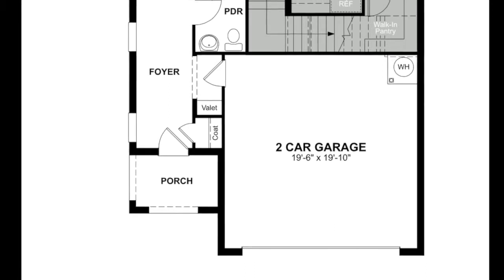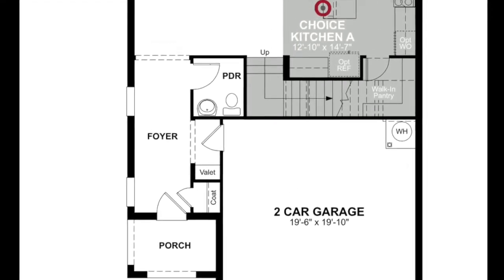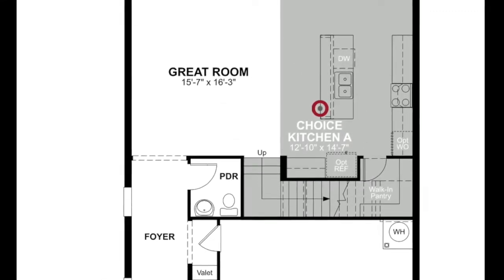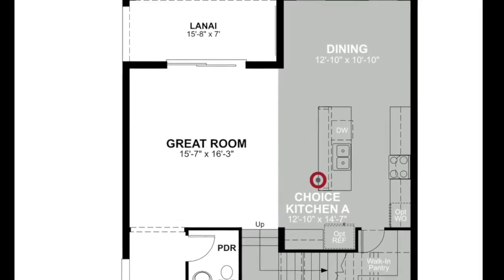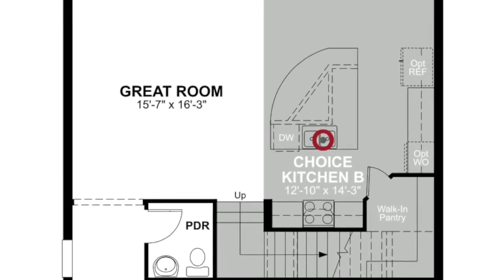Let's take a look at the floor plan. You're welcomed by a front porch. You go into the home and then you have your powder room or half bath, and also the two-car garage. Then we open up to the main great room or family room area and a dining room, and then also a kitchen and lanai. There is an option on the kitchen, as you see here — it changes out the kitchen island a little bit.